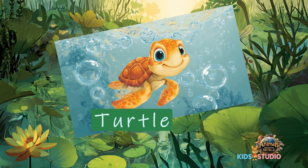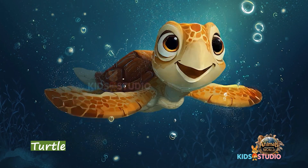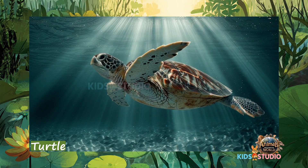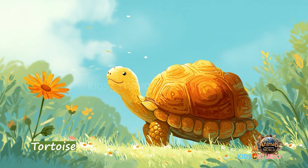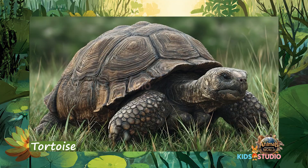Turtle — carry a hard shell house on their backs. Tortoise — land-living turtles that can live over 100 years.